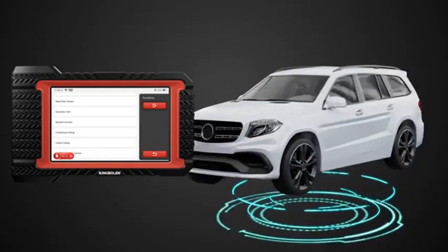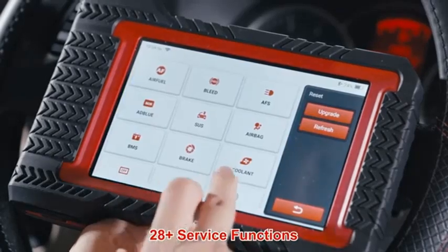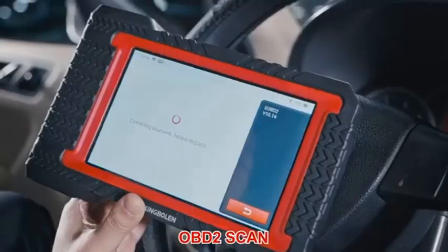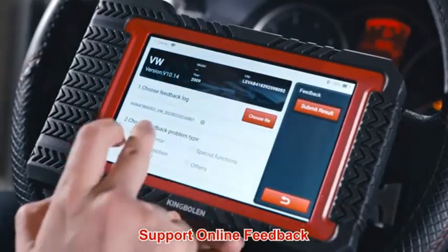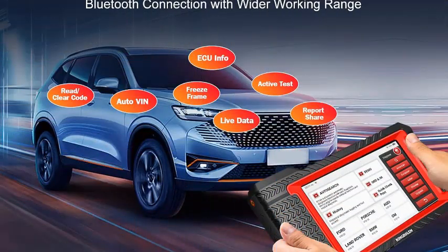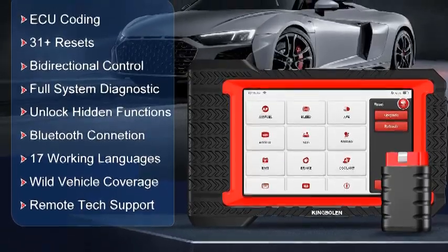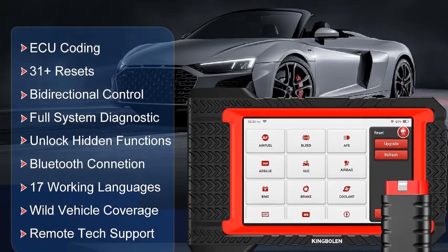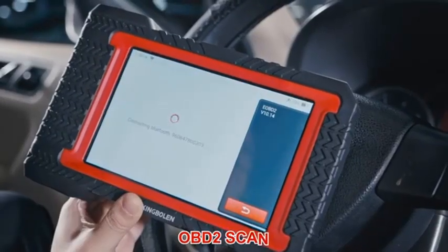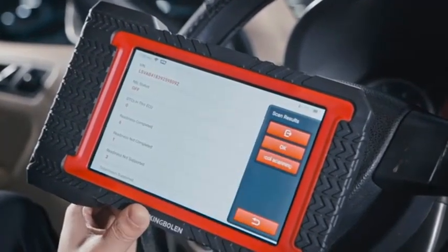Number 3: Kingbullin K7 — Your Car's Comprehensive Doctor. The Kingbullin K7 is more than just an OBD2 scanner; it's a powerful diagnostic tool designed to keep your car running smoothly. With its ability to access and communicate with virtually every electronic control unit (ECU) in your vehicle, the K7 offers a level of diagnostic capability previously reserved for professional mechanics. Key features: All systems diagnosis — from the engine and transmission to ABS, SRS, and TPMS, the K7 covers it all. ECU coding and active tests allow for complex repairs and adjustments.